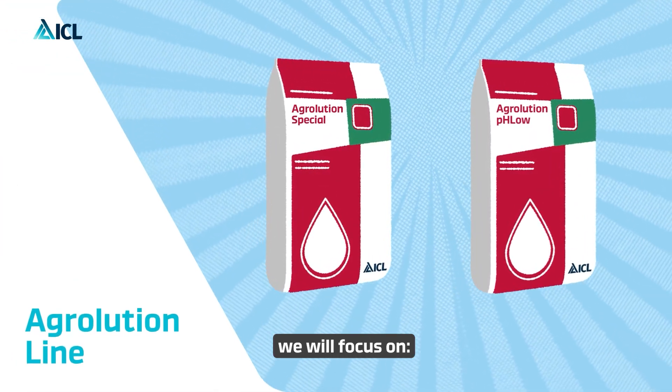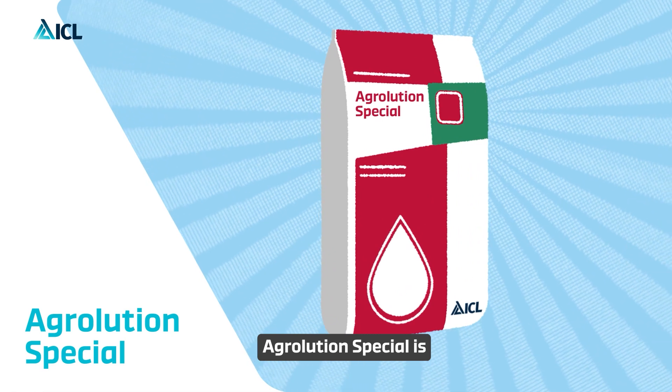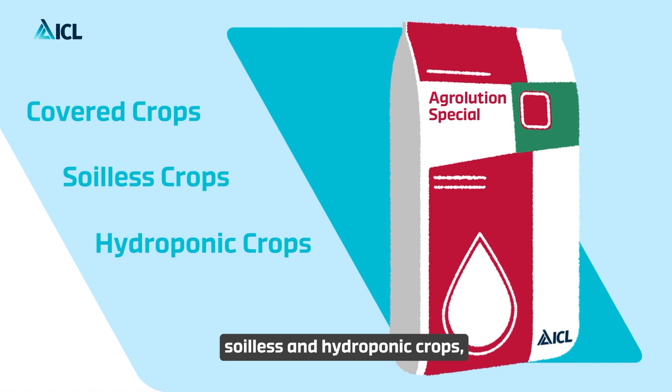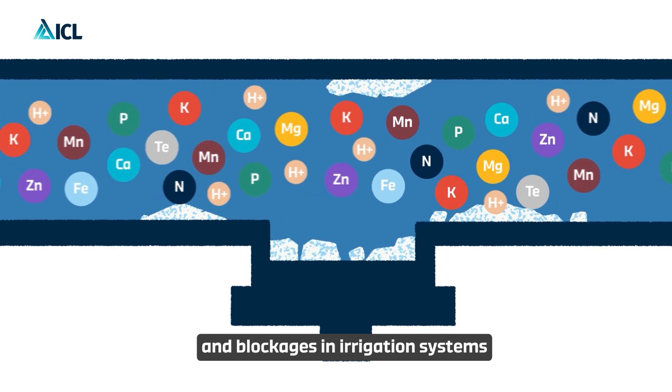There are two types of Agriolution we will focus on: Agriolution Special and Agriolution pH Low. Agriolution Special is an all-in-one solution for covered, soilless, and hydroponic crops, providing all the necessary nutrients for plant growth and preventing deposits and blockages in irrigation systems.